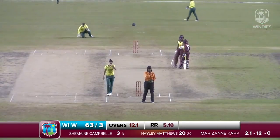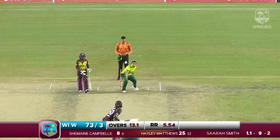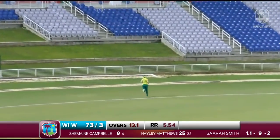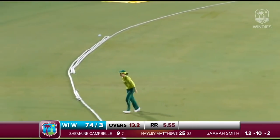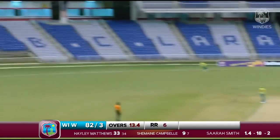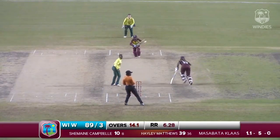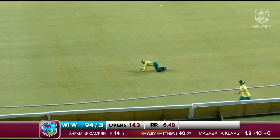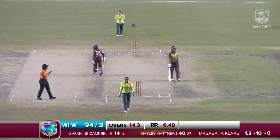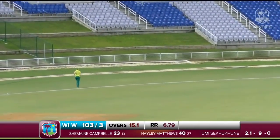Kamla is going to be really thankful that Lizelle Lee isn't about half a foot taller, because swinging at that — that's Hayley Matthews, sorry — swinging at that one. Great shot, beautiful on drive by Campbell, that's four runs. Another great shot by Campbell, this time four runs once more — great valiant attempt by the fielder. All along the ground this time, beautiful back-to-back on drives.